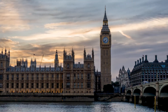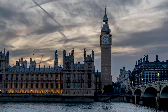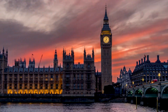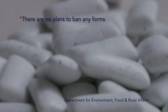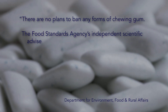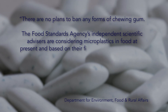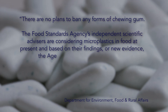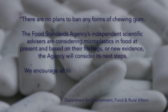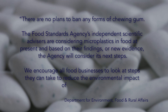We got in touch with the UK Government's Department for Environment, Food and Rural Affairs to ask for a response to the campaign and they said: there are no plans to ban any forms of chewing gum. The Food Standards Agency's Independent Scientific Advisors are considering microplastics in food at present and based on their findings or new evidence the Agency will consider its next steps. We encourage all food businesses to look at the steps they can take to reduce the environmental impact of their products.